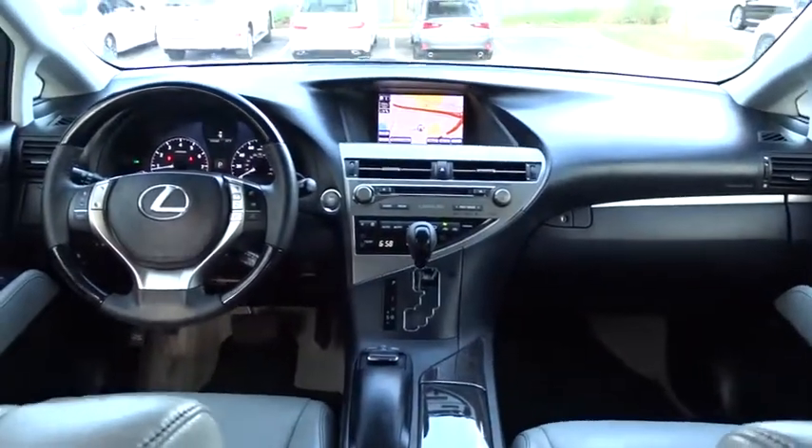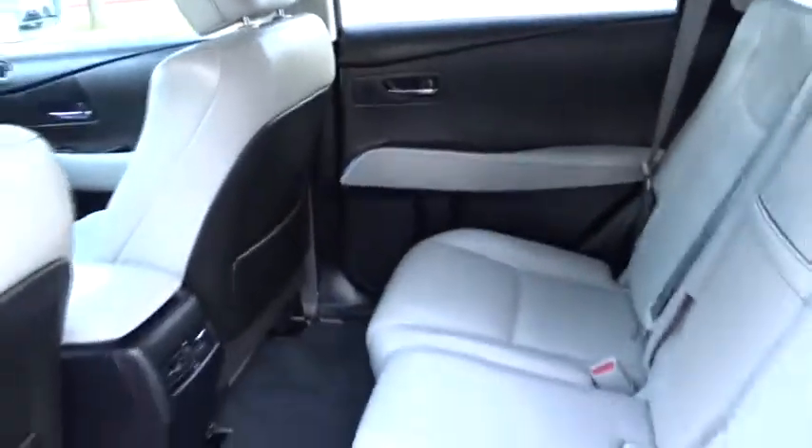Auto-dimming rear view mirror, floor mat, aluminum wheels, four-wheel disc brakes, keyless start, universal garage door opener.